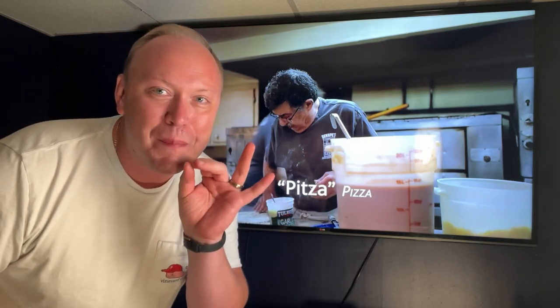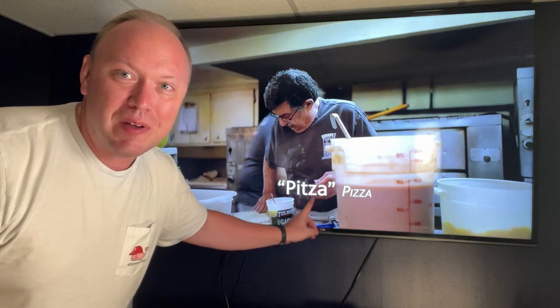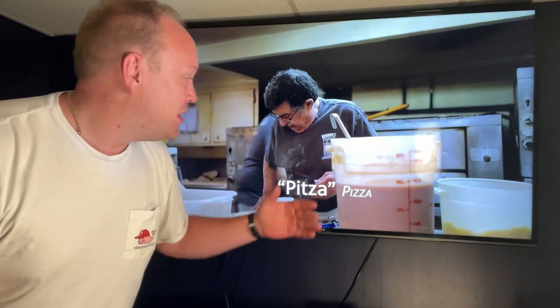Here is another super cool thing about Hazleton — they call it Pitza. Look at the spelling: P-I-T-Z-A. Pizza. Pitza, right? He gives you a little bit of the background — you're going to have to watch to learn the background on this. But very cool. They have their own vernacular.